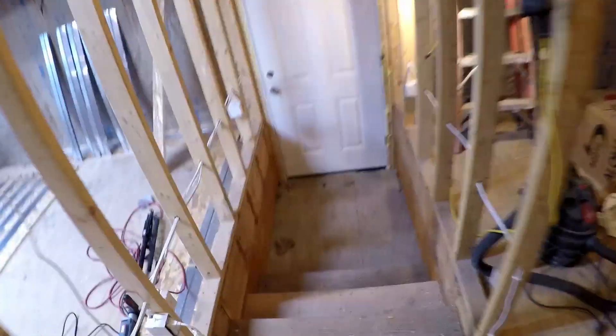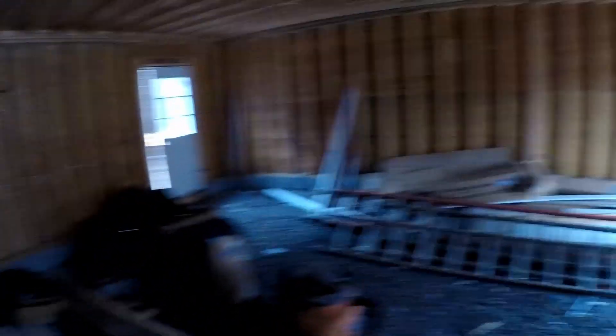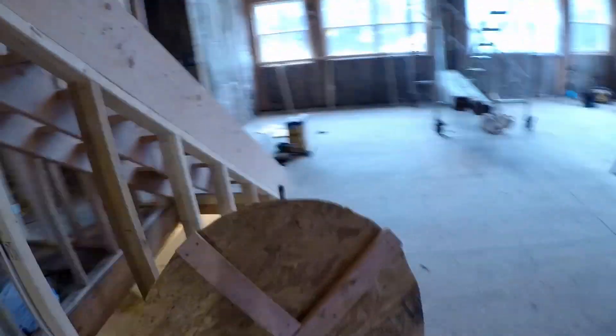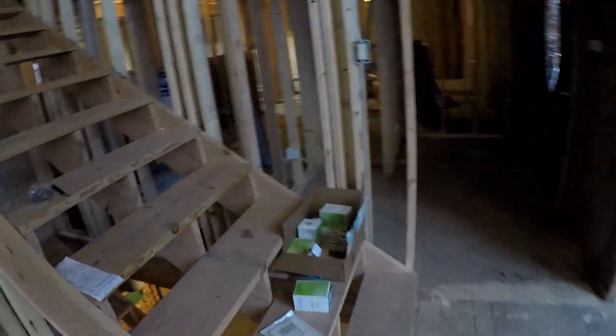This door goes down into the garage. Then we'll go back down the hall — in here would be like a little linen closet, put brooms and whatever random stuff you've got.